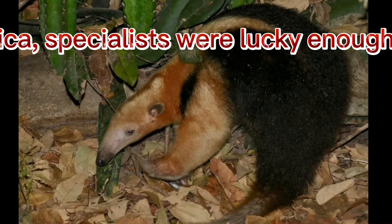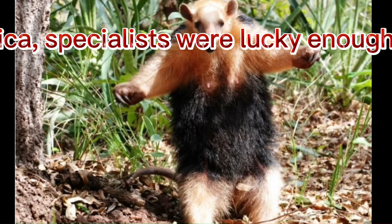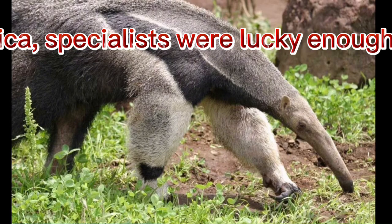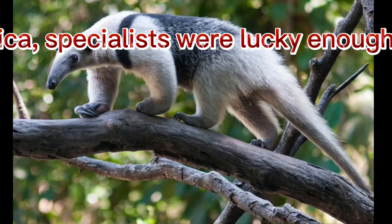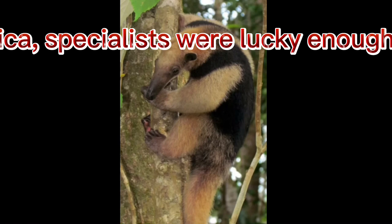The encyclopedia says that the anteater family belongs to the order of incomplete mammals. In the vastness of South America, specialists were lucky enough to find the remains of such animals living on our Earth during the Miocene. Despite this fact, scientists suggest that these animals appeared even earlier.